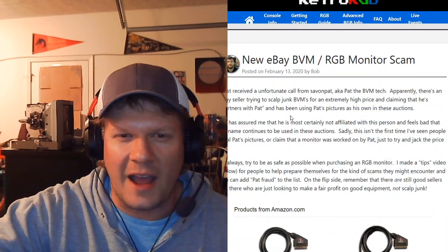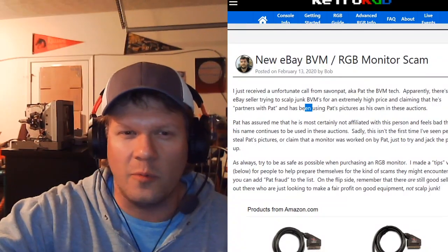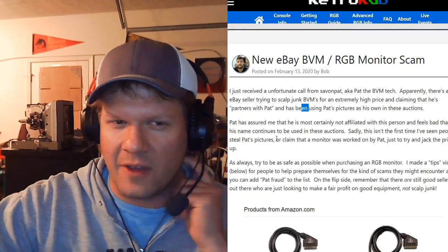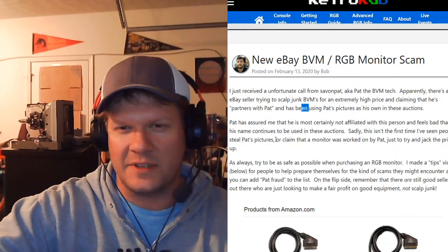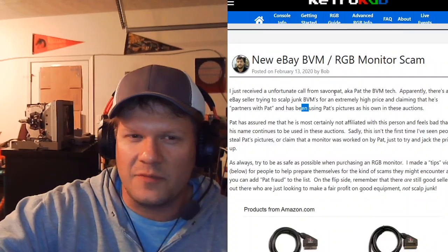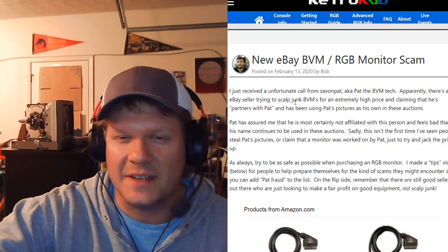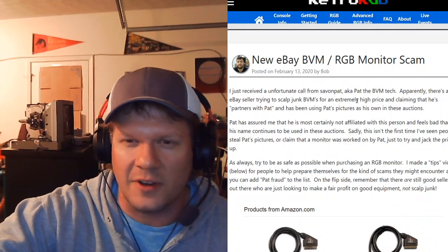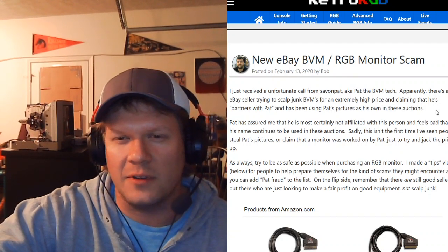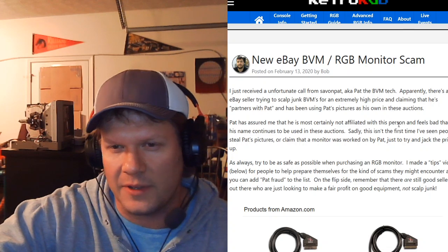This is the article I just got done seeing, and it's from RetroRGB.com. Please go over there and check out Bob at RetroRGB.com — he does a great job covering things in retro gaming. This is specifically about a BVM RGB monitor scam. He said he just received an unfortunate call from Save on Pat, Pat the BVM tech. Apparently there's an eBay seller trying to scalp junk BVMs for an extremely high price and then claiming that he's partners with Pat, using Pat's pictures in his own listings and auctions.